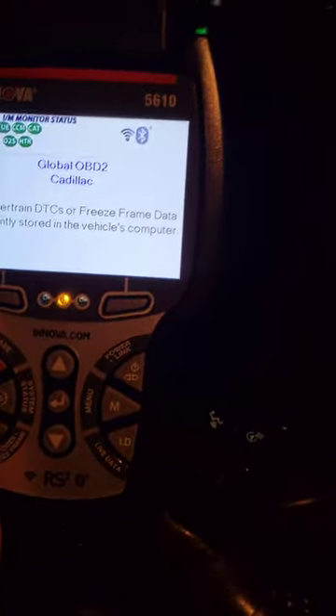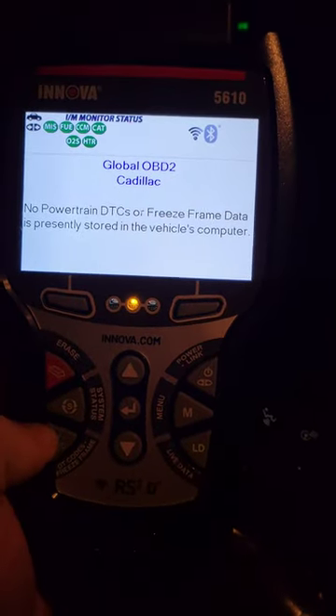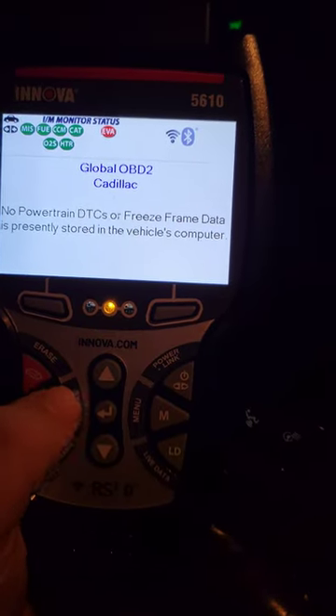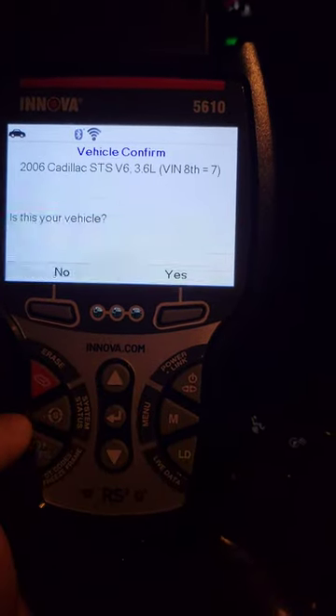Without further ado, now that we're about a minute in, I'll go through here and I'm going to actually do some of the newer functions that I can do with this car. A big thing that I've seen is ABS, power steering, and a whole plethora of things. So we're going to go over first the SRS and airbag system.